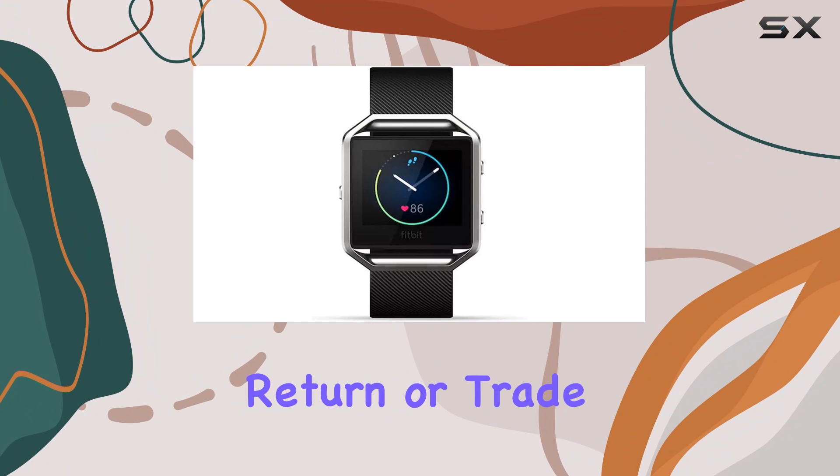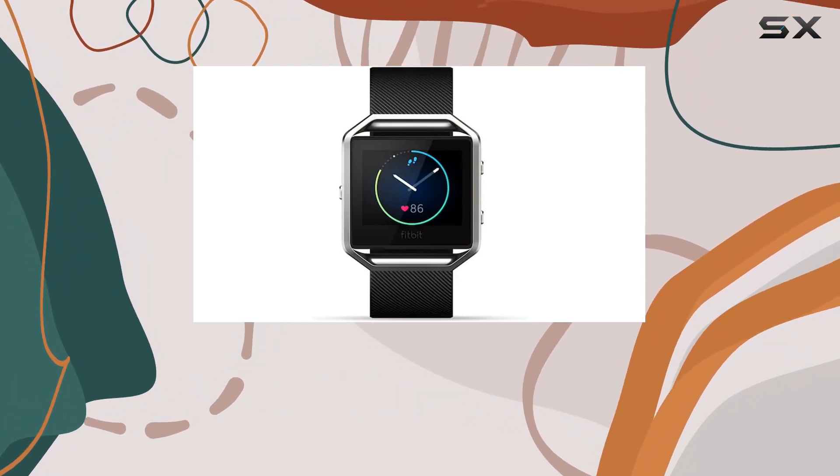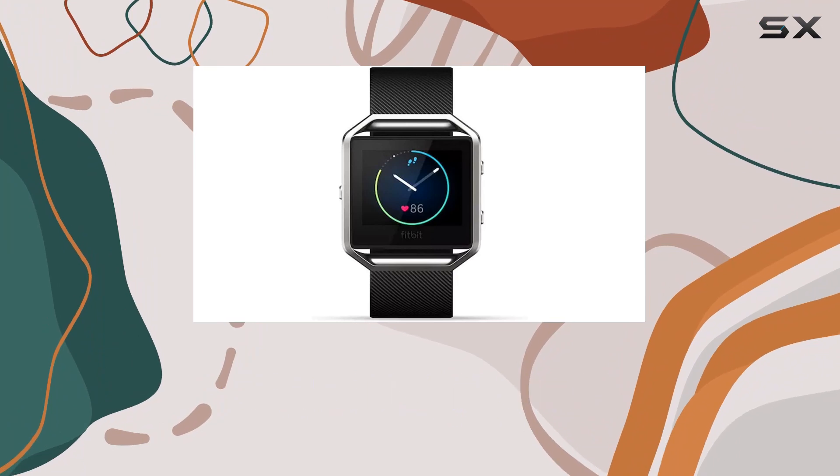The qualified suppliers then refurbish these products, making them available as renewed products on Amazon. It's an eco-friendly and cost-effective way to get your hands on high-quality devices.